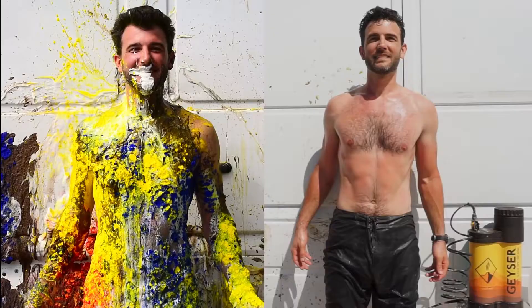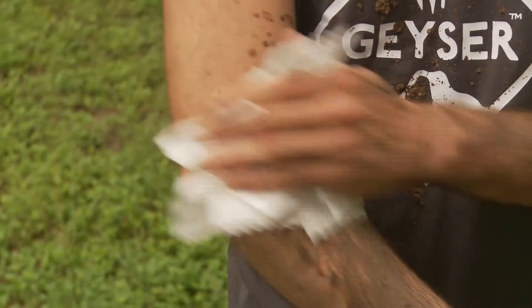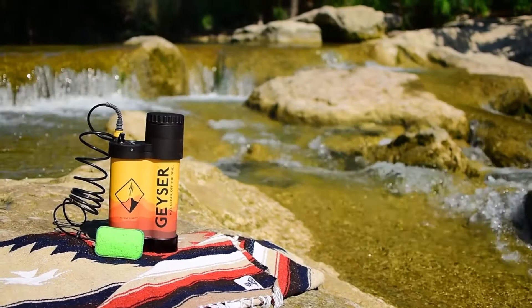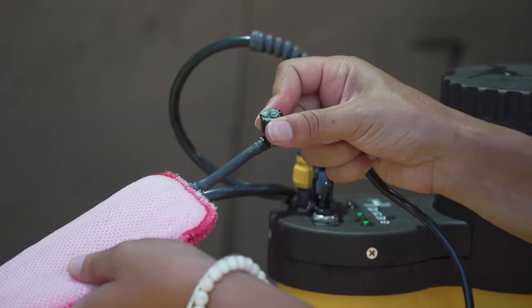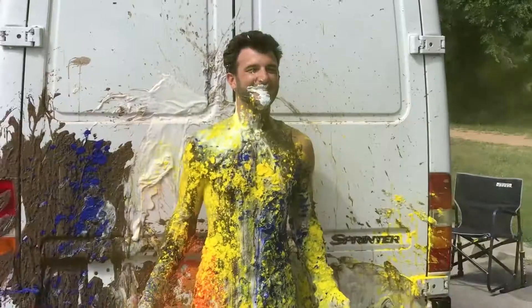Geyser. Our adventures can take us to some messy and dirty places, and afterwards we crave that clean feel — but that can be hard to achieve in off-the-grid places. With Geyser, we can wash ourselves in just minutes. This device is easy to take with you and only uses one gallon of water. Instead of a low-pressure showerhead, they have used a towel-like sponge for the water to come out. All you do is put in your one gallon of water, plug it into your car outlet or a portable battery to heat the water, then turn on the pump and open the valve. The one gallon of water is enough to give a person a seven-minute shower.